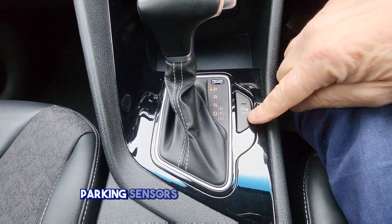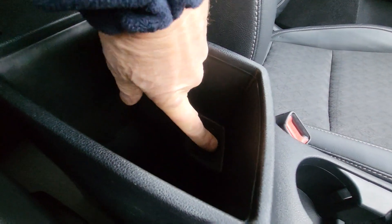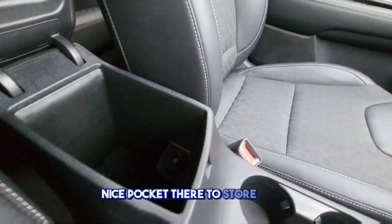Automatic, obviously. Parking sensors you can turn off here if you wish. It also has a USB in here and a nice pocket to store stuff.